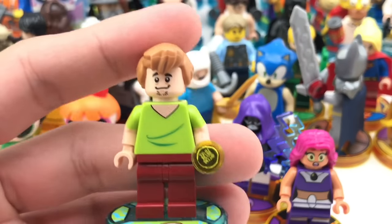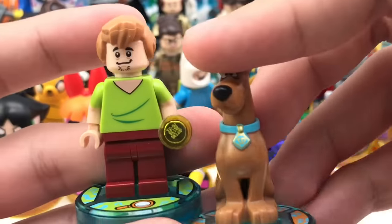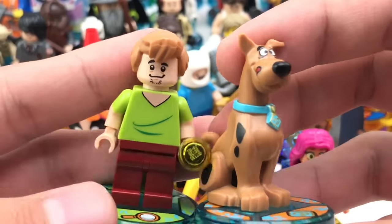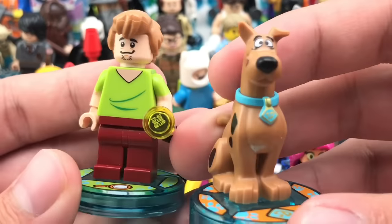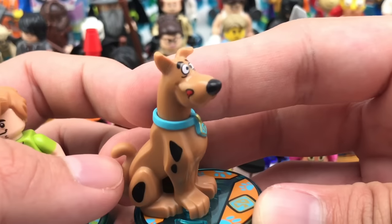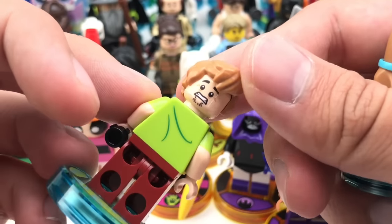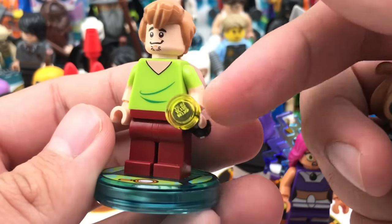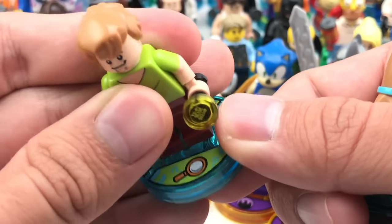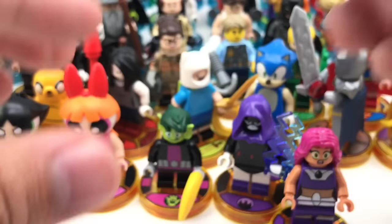Moving backwards to the year one stuff, we have Shaggy and Scooby who came in their own Scooby-Doo team pack — the only LEGO Dimensions Scooby-Doo item; there was no fun pack or anything. The only one with an exclusive new print is Scooby-Doo with the tongue sticking out. Shaggy is the same design from the 2015 sets. His accessory is a little flashlight. That's it for the LEGO Dimensions Scooby-Doo stuff.